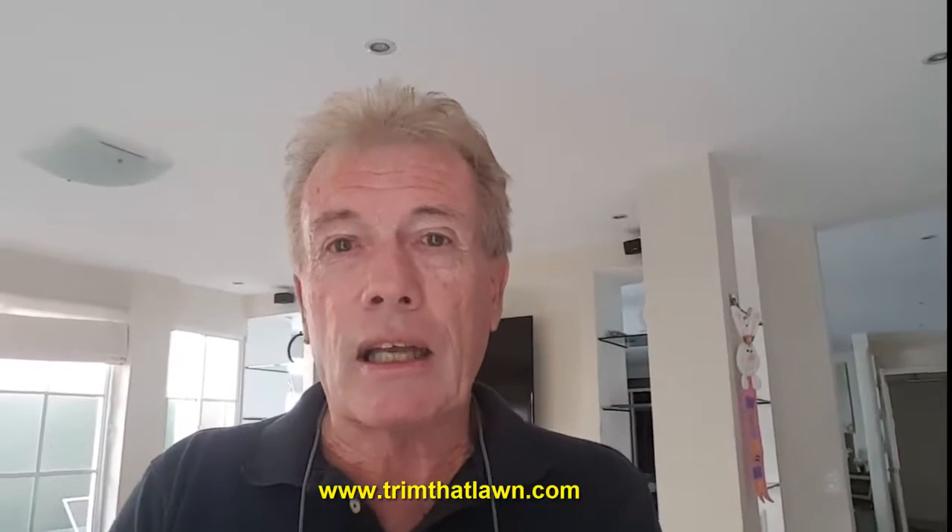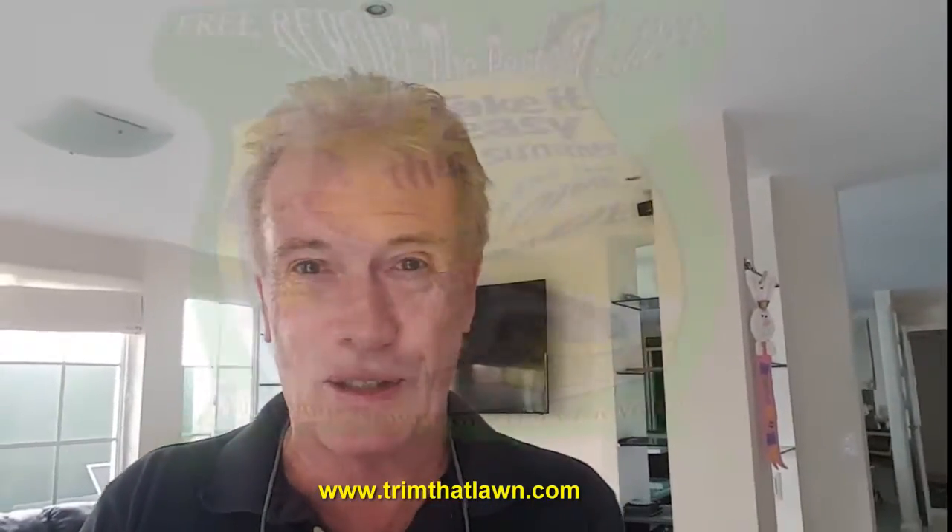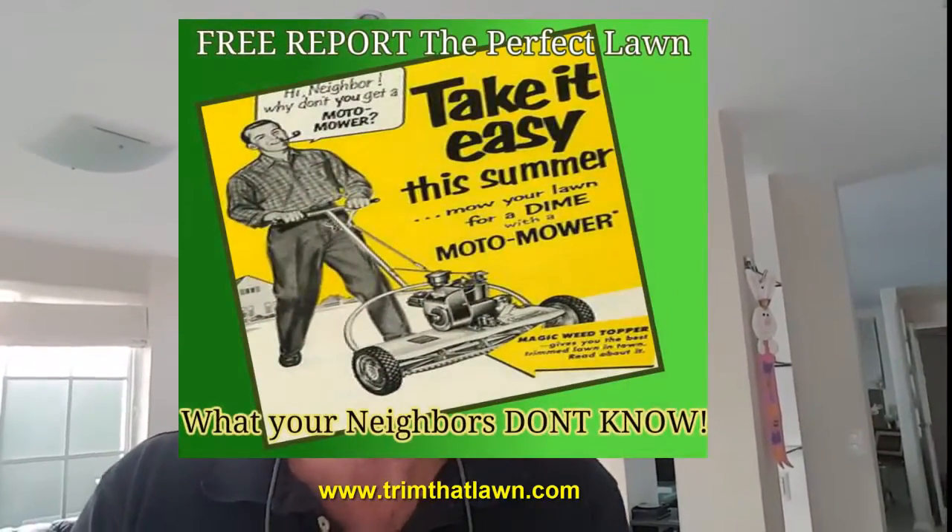Don't forget, go inside and have a look and get the free copy of The Perfect Lawn and make your lawn better than anybody else's on the street. Take care for now and we'll talk to you soon. Bye bye.